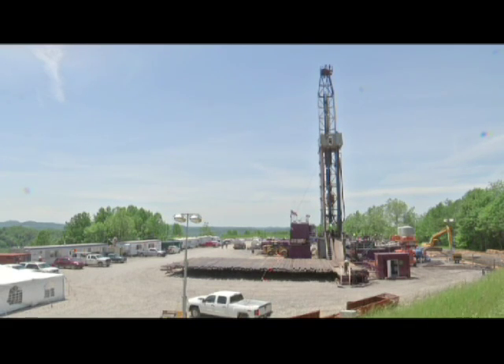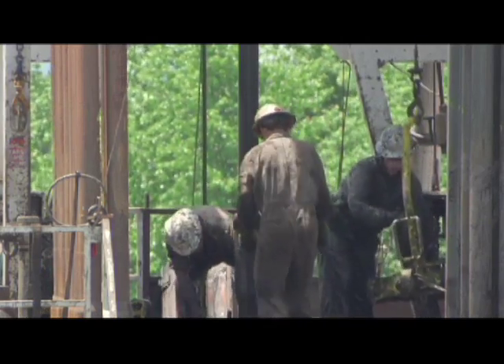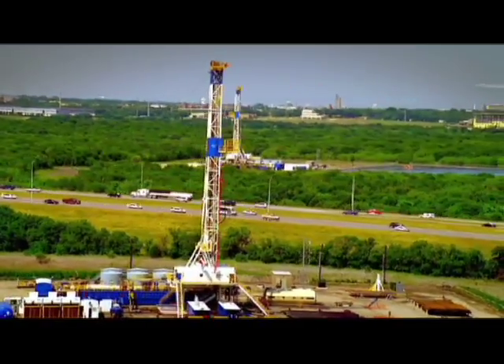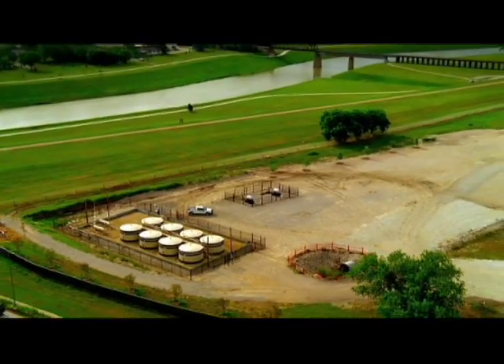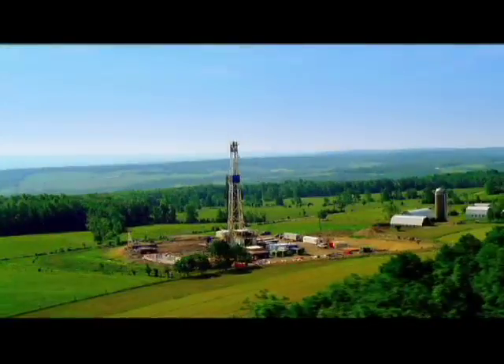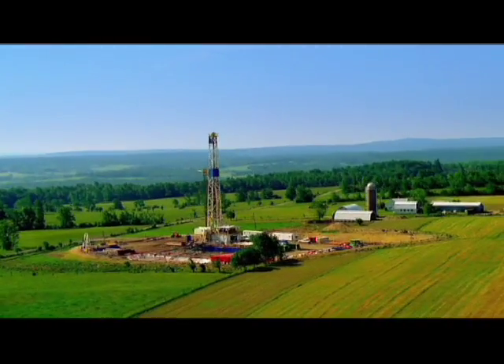In a large portion of the U.S., there are shale formations with natural gas trapped inside. Extracting the gas from these sites, called shale plays, has not been easy. But over the last decade, the Barnett Shale play in Texas has been producing gas. The experience gained from developing the Barnett Shale is coming to bear on the Marcellus Shale — a vast deposit that reaches from Pennsylvania into New York, Ohio, and West Virginia.